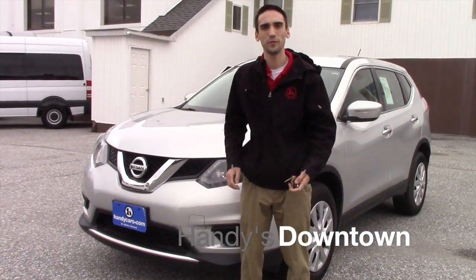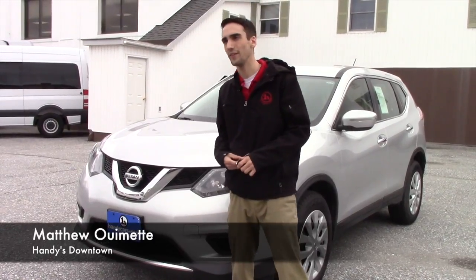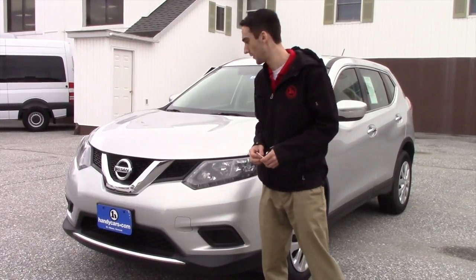Hello Joshua, this is Matthew Riemann from Handy Downtown. I just wanted to show you a 2014 Rogue we have in. I know you inquired on a RAV4 not too long ago, waiting for a raise before looking at a vehicle.